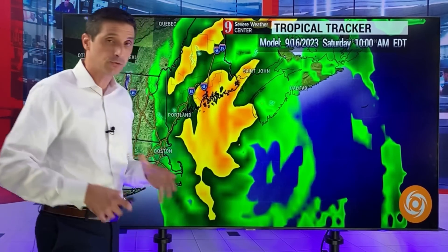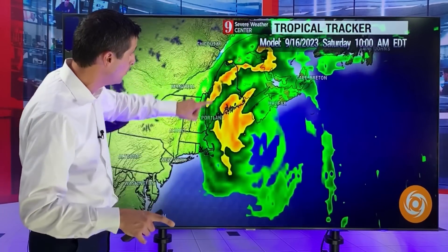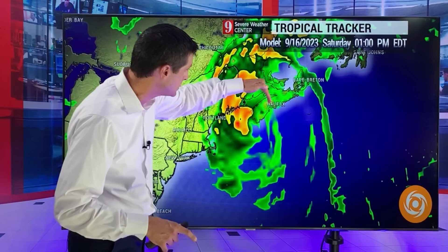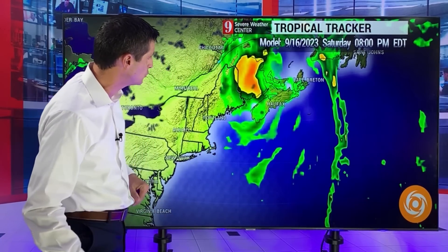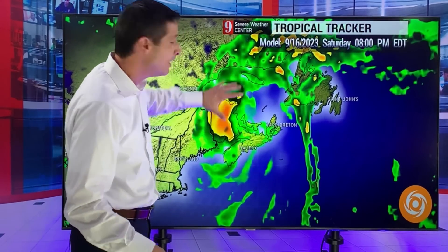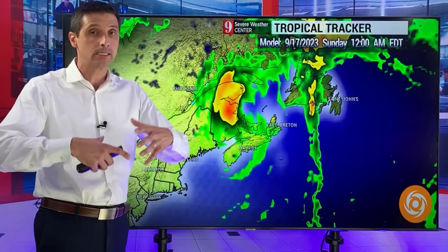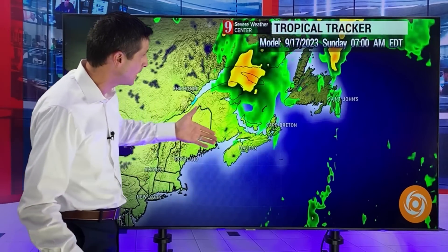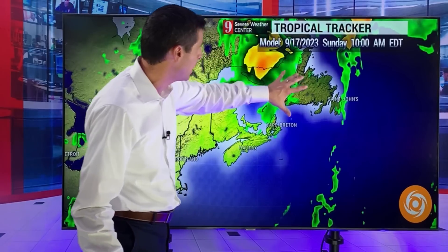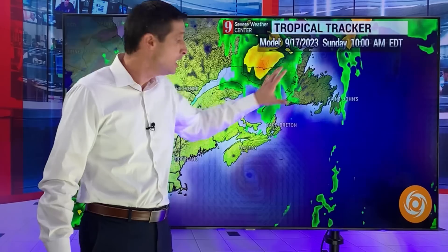Bay of Fundy — as far as what we can expect for the surge, I want to get into that in a moment. But as we get toward tonight and tomorrow morning, areas of heavy rain. As I was talking about days ago, Halifax just off toward the west — that's where some of the heaviest rain would be. And then as we work our way into later on Saturday evening, still gusty winds around and even some of that trying to stretch back toward Newfoundland.